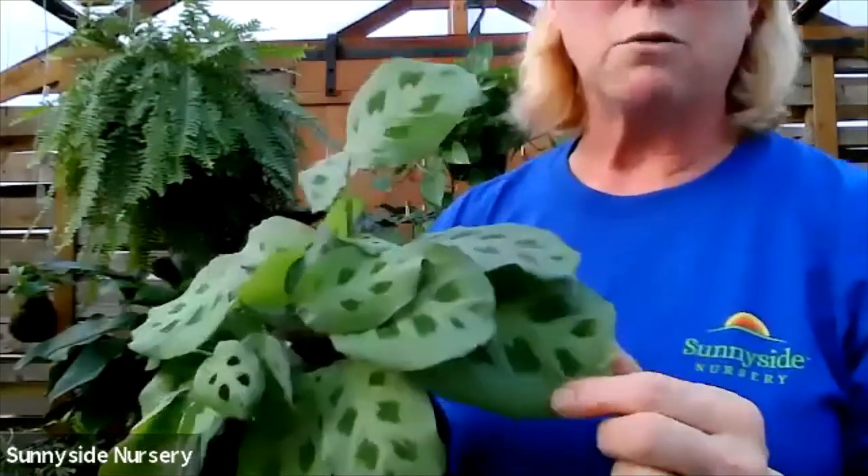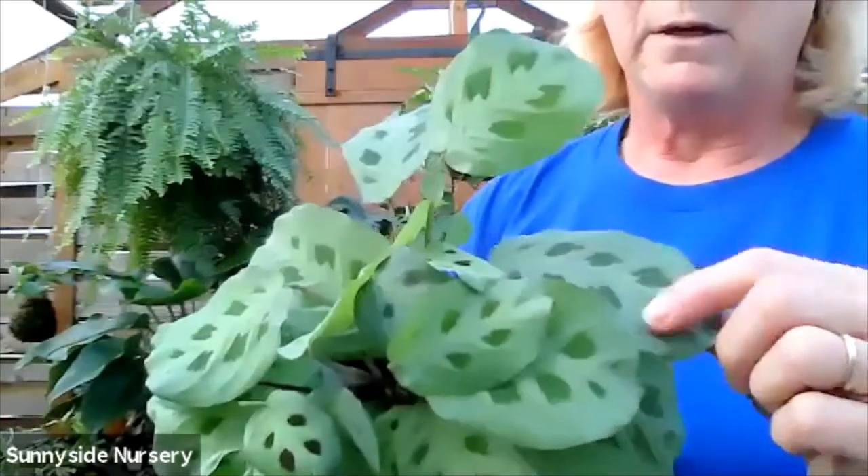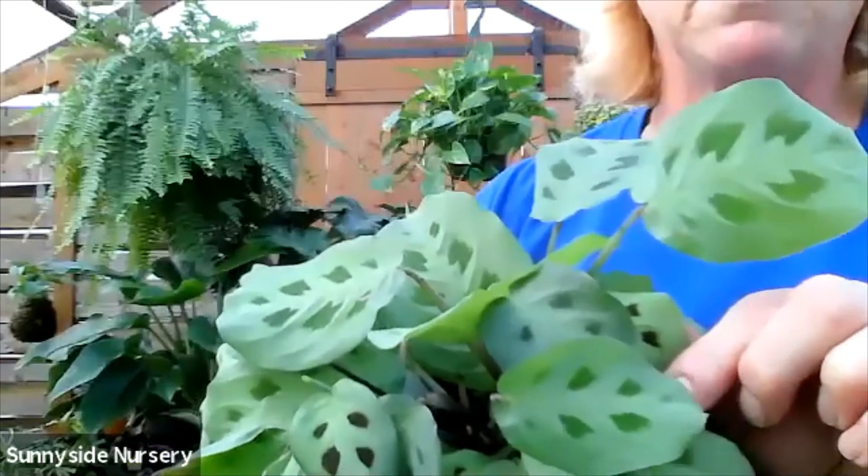There are so many different kinds of marantas and a lot of them are very hard to come by. These are the more common ones. This is a green maranta, or a green prayer plant. So we've got a couple different colors of green going on there. When they start, they're more of a burgundy with green.